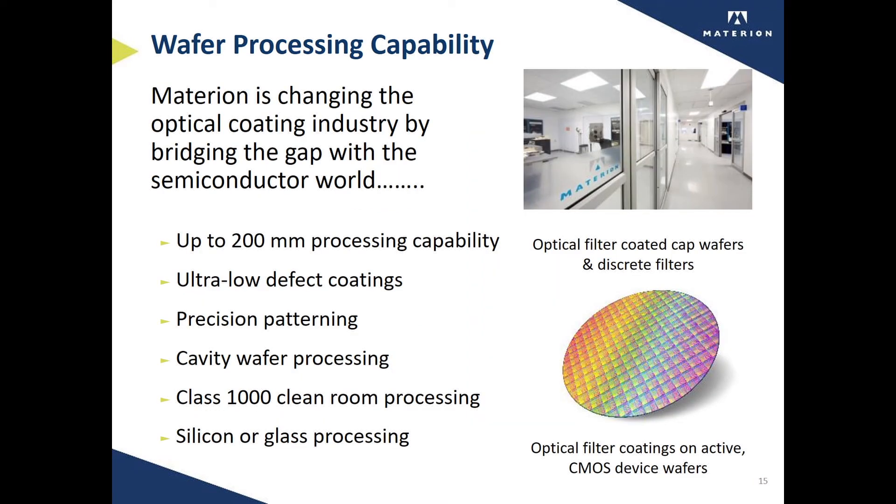Materion is supporting the shift to wafer level packaging by offering 200 millimeter cover wafers that contain an array of filters in a two-dimensional grid. This grid is surrounded by a metallization which allows hermetic bonding to the host wafer that contains the array of matching microbolometers. Our processing is done in a class 1000 clean room and is designed to offer a very low defect density over the entire 200 millimeter diameter wafer.